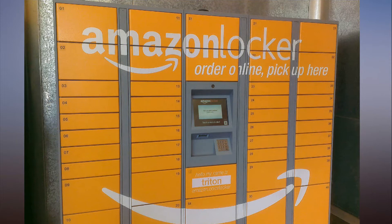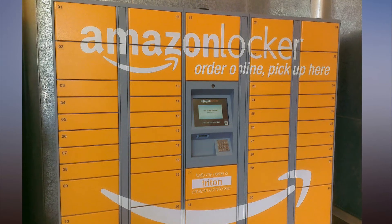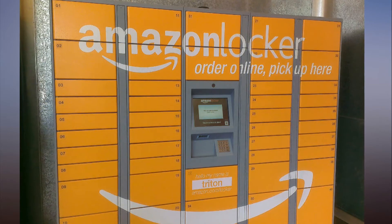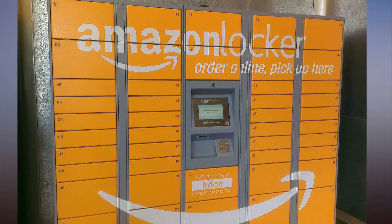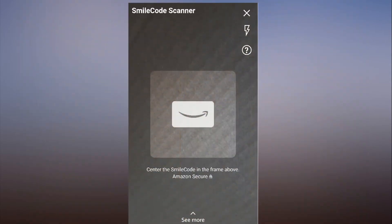During the past several weeks, Amazon has been testing out Smile Codes at Amazon locker locations in Europe. Beginning in February, Smile Codes will make their way to 17 and Cosmopolitan magazines in the U.S.